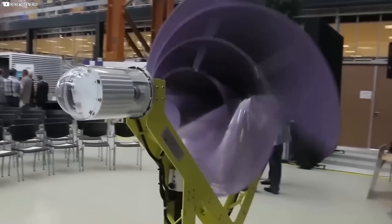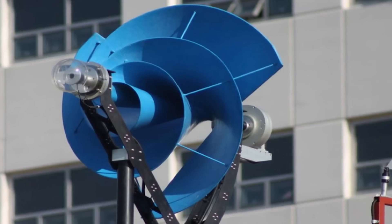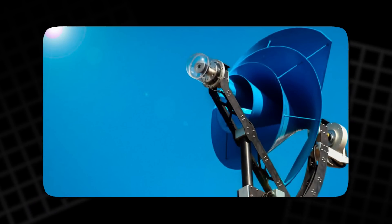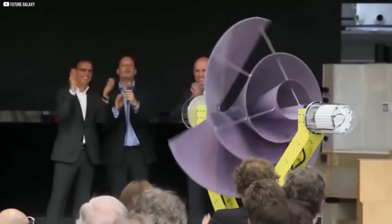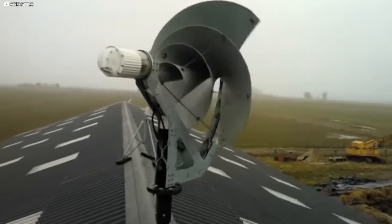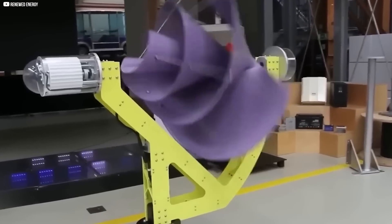Most renewable systems fail when space, weather, or geography don't cooperate. Solar panels need direct sunlight. Hydro needs a flowing stream. Biomass needs storage and refueling. But the Liam F1 just needs a breeze. Its lightweight, quiet build makes it ideal for dense urban environments — it doesn't disrupt neighbors, ruin a skyline, or need wide open fields. The compact models open up even more uses, like powering sensors, communication equipment, or emergency response stations. Anywhere you need low-maintenance, off-grid electricity, the Liam F1 can step in.